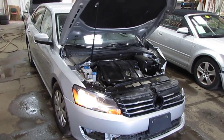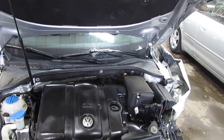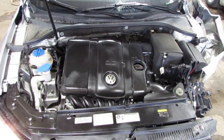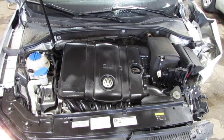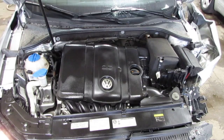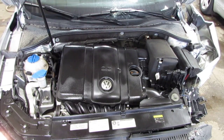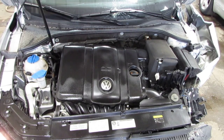Good afternoon and welcome to Tom's Foreign Auto Parts Video Porsche Hummer Inventory. As you can hear, we have an excellent running 2013 Volkswagen Passat. This vehicle has an excellent running 2.5 liter California emissions engine as well as an automatic transmission, cruise control, anti-lock brakes, and the vehicle is also front wheel drive.